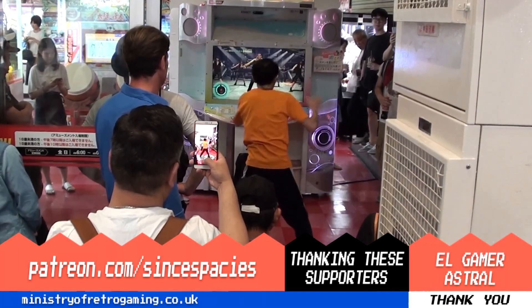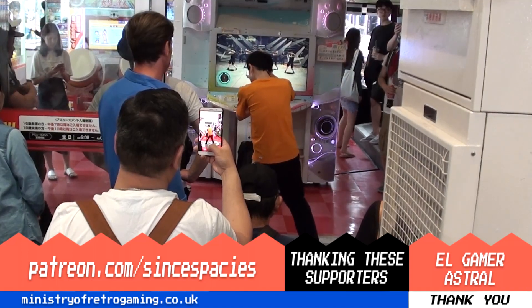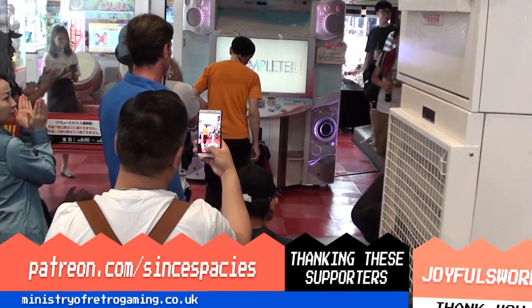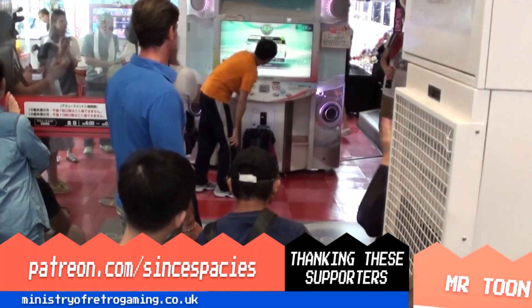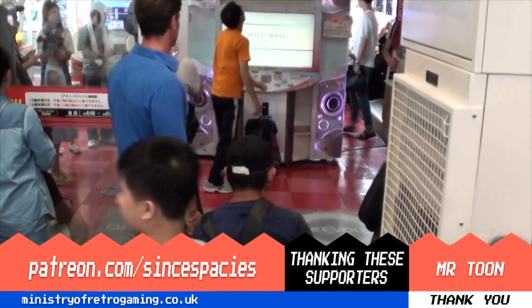He scored an A, by the way. Anyway, I'd like to sign off by saying thanks for watching. My name has been Brian, and I've been gaming since Spaces. Thanks, guys.